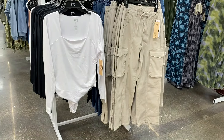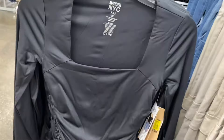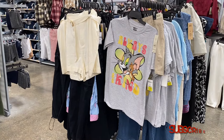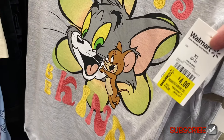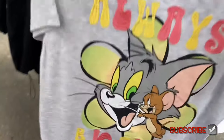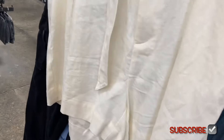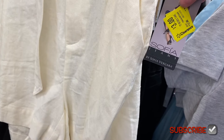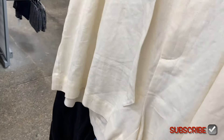They also have Madden New York City bodysuits on clearance, now thirteen dollars — they're ruched on the side and available in black too. Over here there are more clearance clothes, including some Big Clay graphic shirts for four dollars. There's an almost three dollar Sofia shorts — this is the one that had a matching top, but you can buy just the shorts for three dollars. I love their clearance; you can always find a good deal.